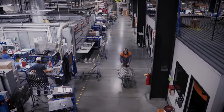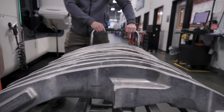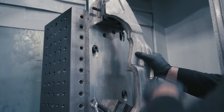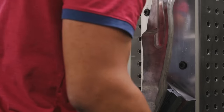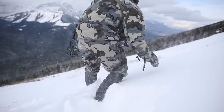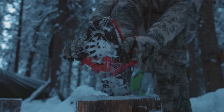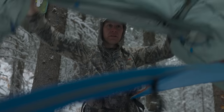At Hoyt we make bows. Ten pounds of raw aluminum forging are CNC machined into a two-pound riser. Fiberglass billets are sanded, machined, and laminated into highly efficient springs.